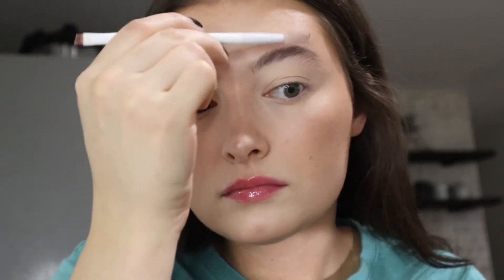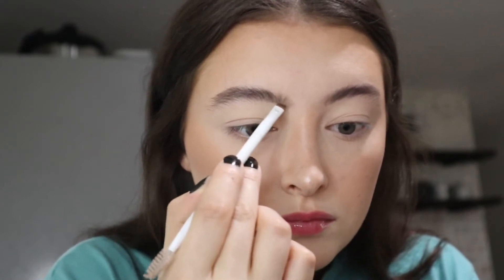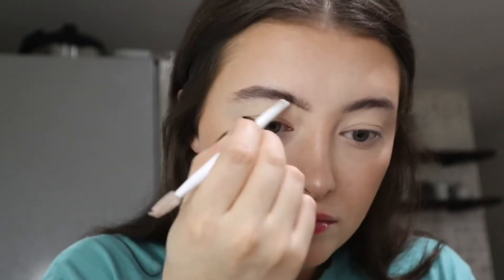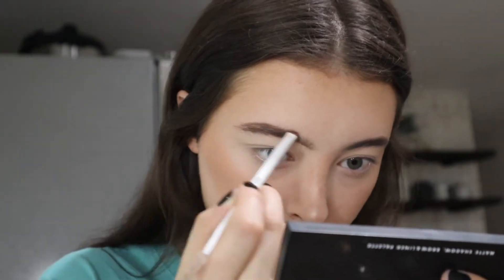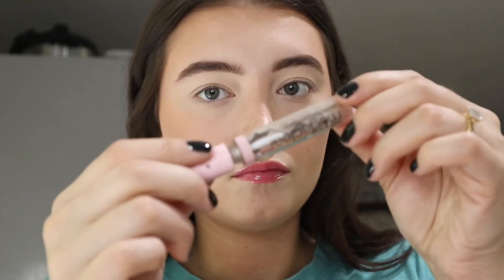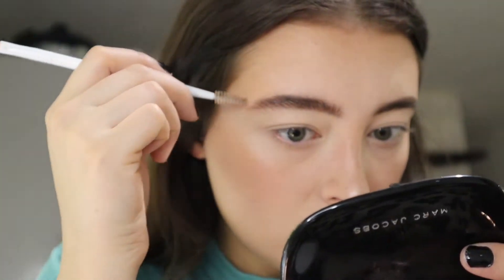Now doing the brows. I use the e.l.f. brow kit — it has a lot of colors in there and does pretty good. By the way, I cannot stand the color of that lip gloss plumper — it does not work with my skin tone at all. Now I'm using what I think is a Wet n Wild clear brow gel, but I mix it with hair gel so it sticks better.